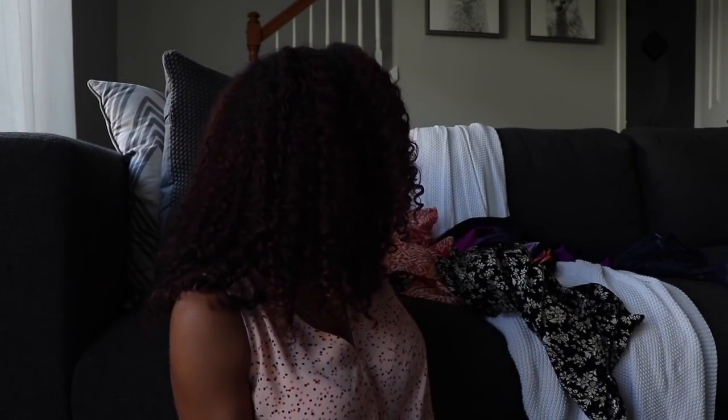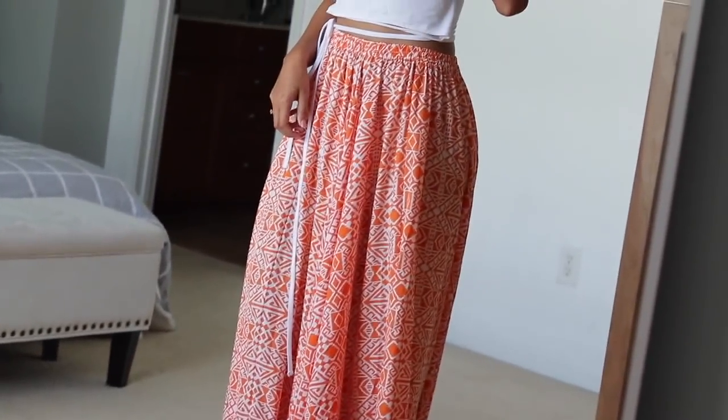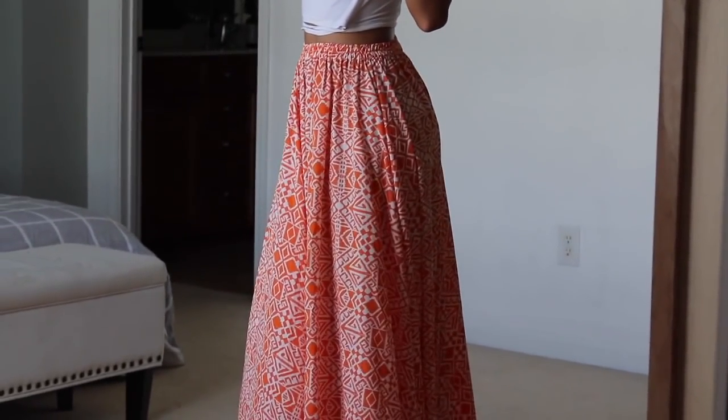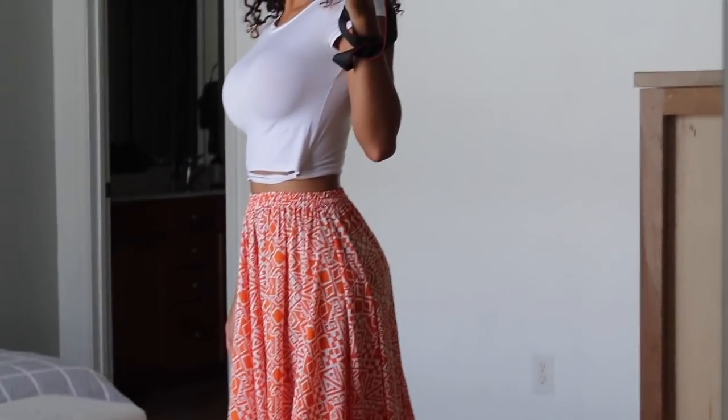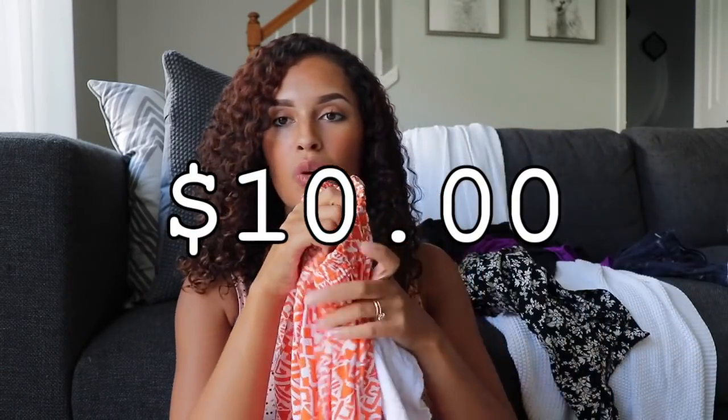I'm actually gonna pair that shirt with this skirt — it's a high-waisted skirt. I'm not short but I'm not tall, I'm 5'6, and this skirt fits me like I should be 5'10. It's long but it is so pretty — quality skirt, ten bucks. And with the shirt at four dollars, the whole outfit is fourteen dollars.